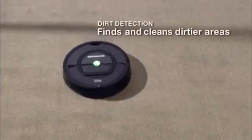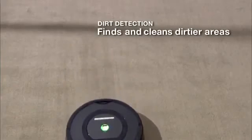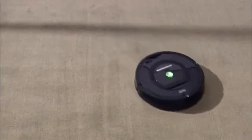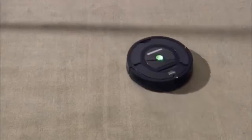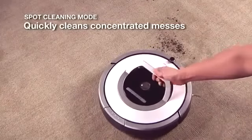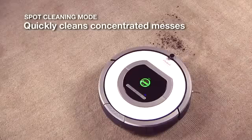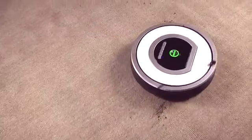With dirt detection, Roomba uses an acoustic sensor to find and intensely clean the areas that need it most. The robot's persistent pass cleaning technology uses a repeated back-and-forth motion to thoroughly clean even the dirtiest areas. For smaller and more concentrated messes, Roomba's spot cleaning mode quickly gets rid of dirt and debris.